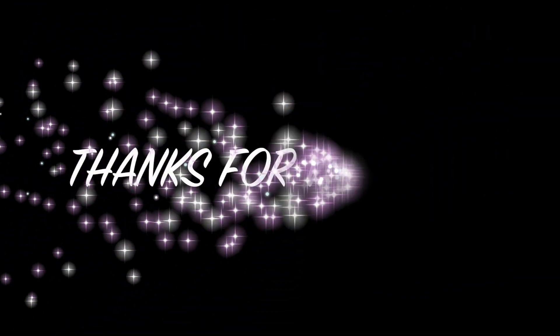If you are new to our channel, please subscribe. Thank you.